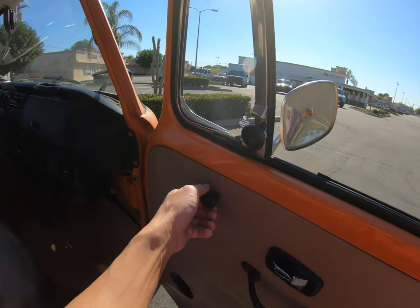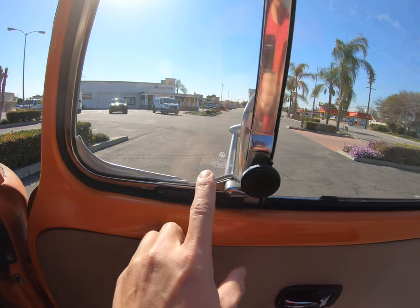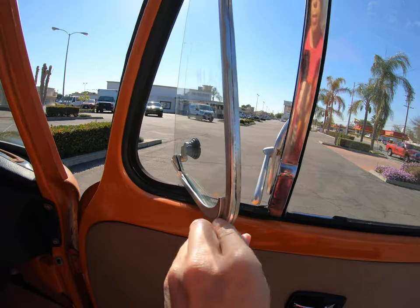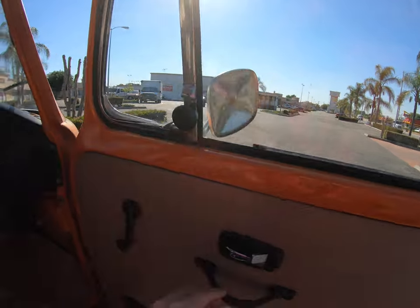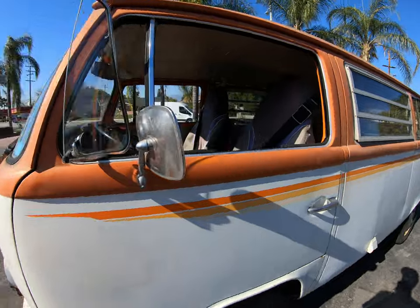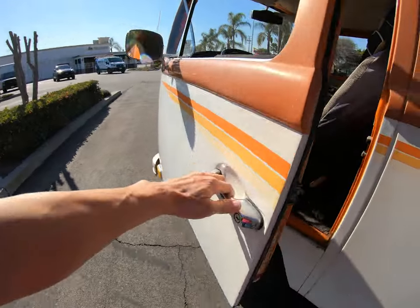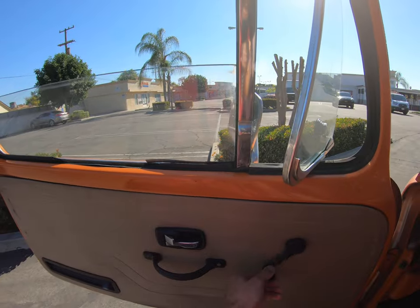The doors work perfectly fine, windows work fine — original windows open and close. All windows and doors work. The side mirror is intact, door opens fine, and the window works fine.